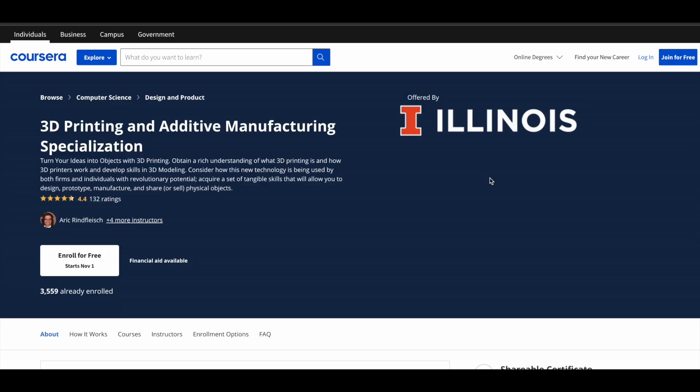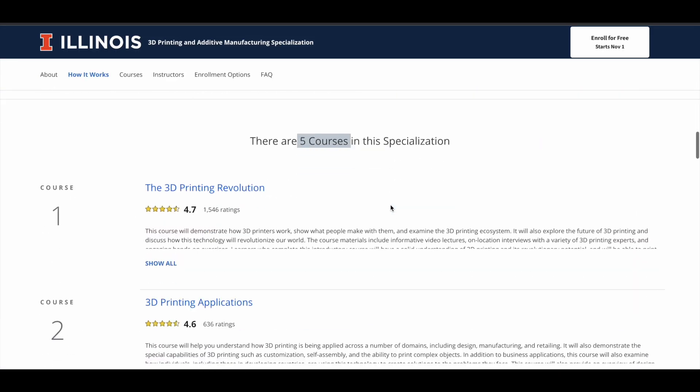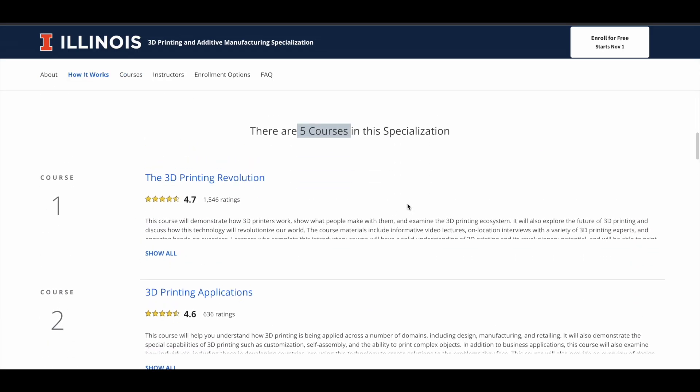If you are serious about 3D printing and want to go in depth, you can take the 3D Printing and Additive Manufacturing Specialization offered by the University of Illinois. This specialization is not free — it comes at a cost — but you can take the individual courses inside it for free. I will also show you how you can do that. This specialization comes with a set of courses and a project as well.